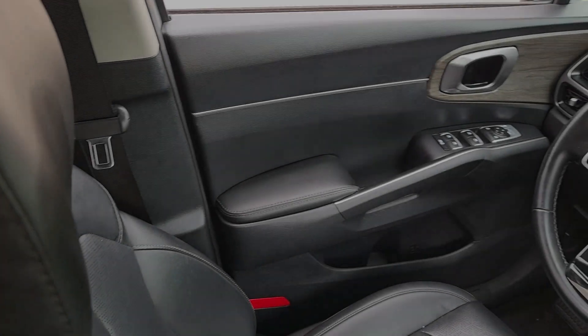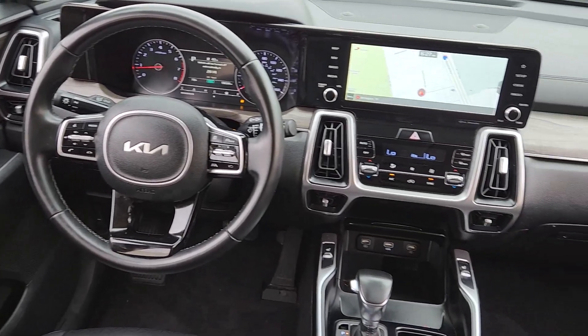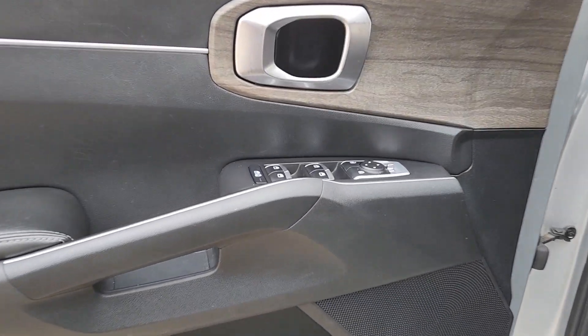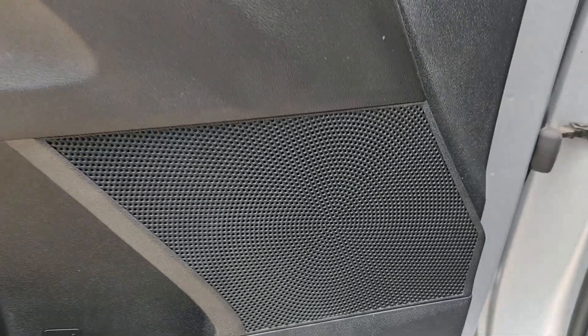These are just some of the great options this vehicle comes with: Apple CarPlay and/or Android Auto, navigation system, keyless entry, satellite radio, heated mirrors, backup camera, electronic stability control, aluminum wheels, heated front seats, and a third row seat.